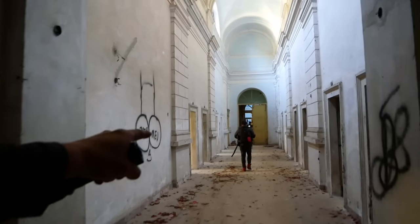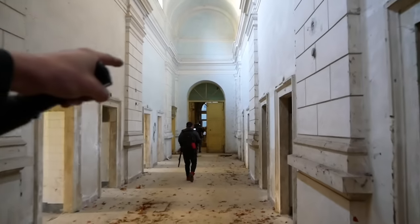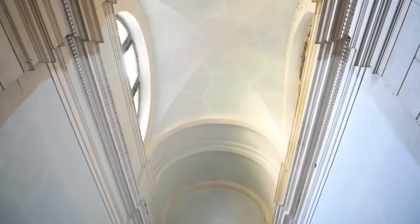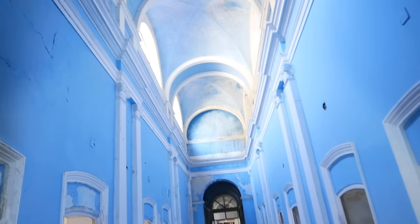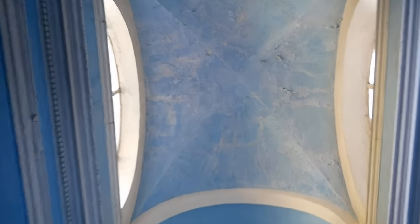We've got Exploring with Fighters over there — make sure you go and check his channel out. In front we've got Exploring with Josh — obviously go and check his channel as well. This is cool. Look at the ceilings — with the blues, all the blues running like... damp. And it holds for a really cool effect.